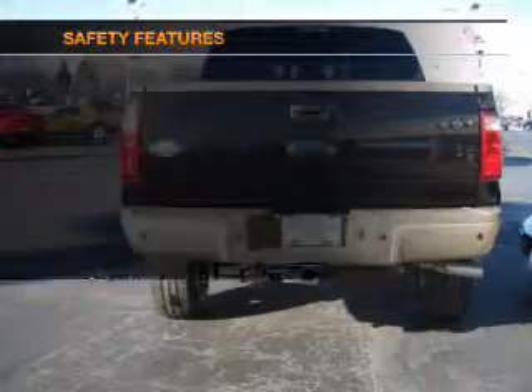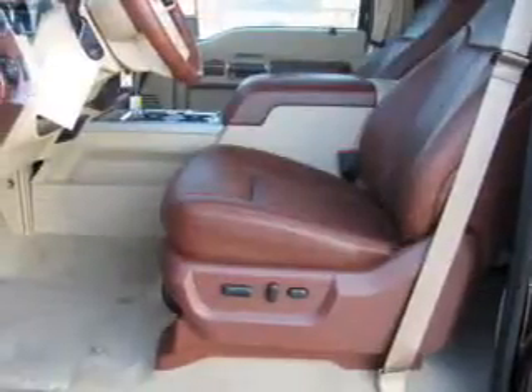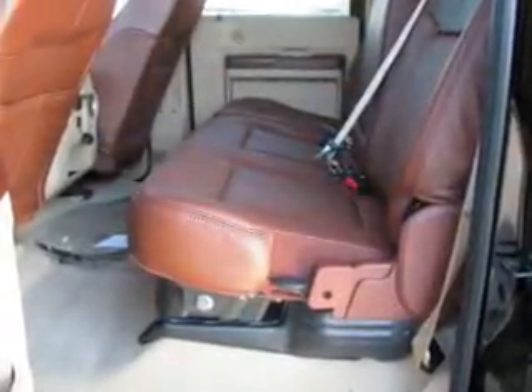Power steering. And for your peace of mind, the following safety equipment is included: front ventilated disc brakes, curtain head airbags, passenger airbag, side airbag, traction control, stability control, and low tire pressure warning.